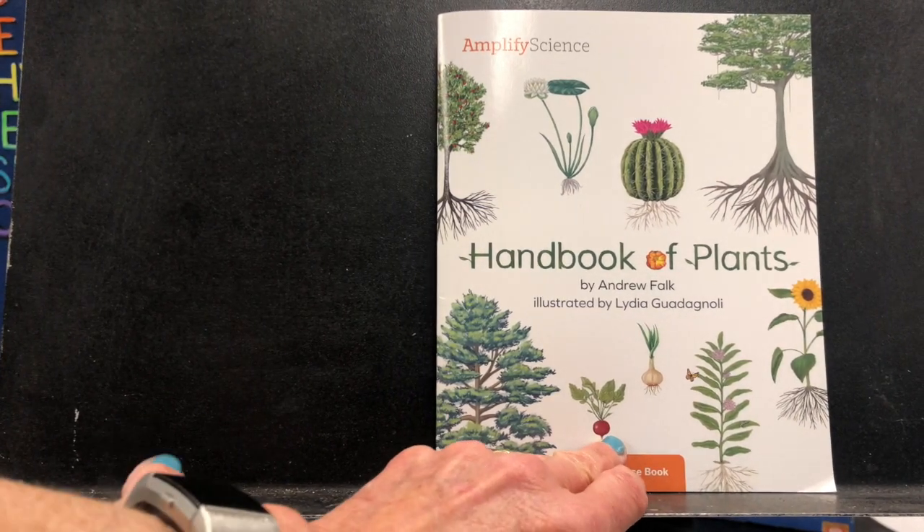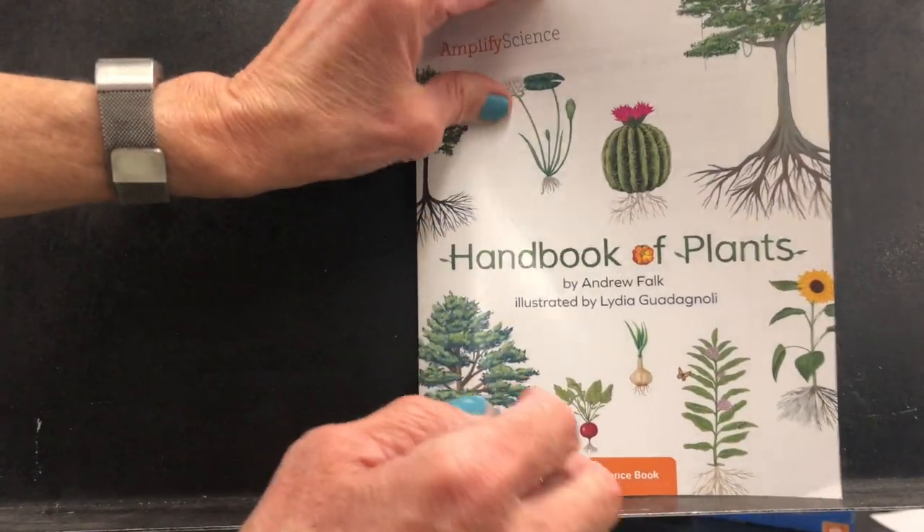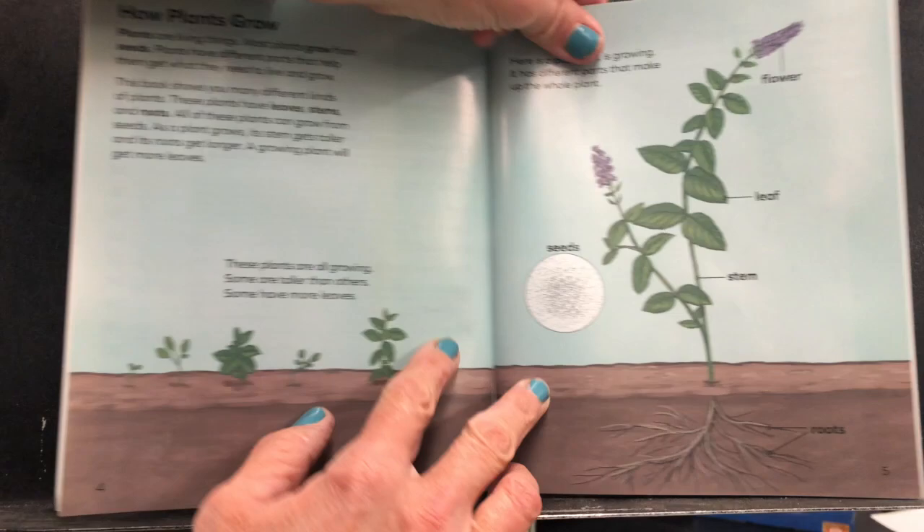Boys and girls, I'm going to read this book to you — a book about plants, and it's by Andrew Falk. How Plants Grow.